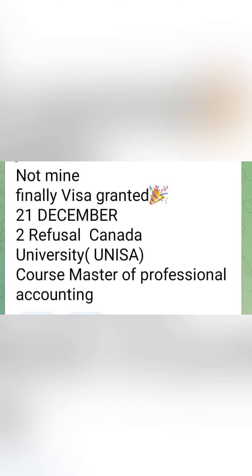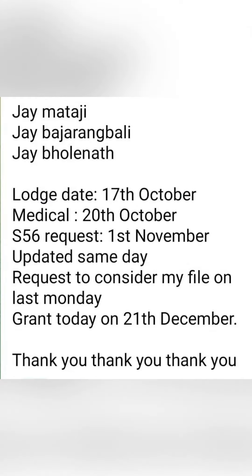Next, visa grant is done on 21st December. They had two refusals from Canada. They applied to the University of South Australia for Master's of Professional Accounting. Medical was done on 28th October. A 56th request was done on 1st November and they were updated on the same day. They had a file considered request sent and then received a visa grant on 21st December.